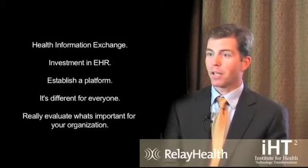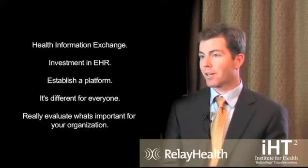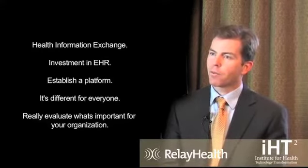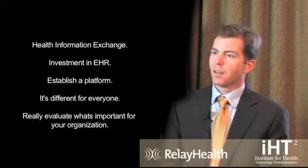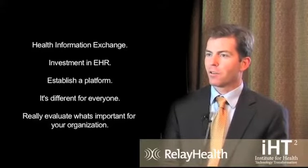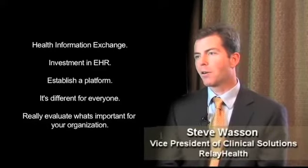The specific investments an organization should make that would return the most value are dependent on their situation. Themes we're seeing today are around health information exchange and moving information across different settings of care, investing in EHRs and making sure those EHRs are connected — not only to one another and to the acute care environment, but to the patient so the patient can participate — and establishing a platform you can use for other purposes in the future. It's really important to identify your business need and look at the return, but it's different for everybody, so evaluate what's important for your own organization rather than doing things just because you think you should.